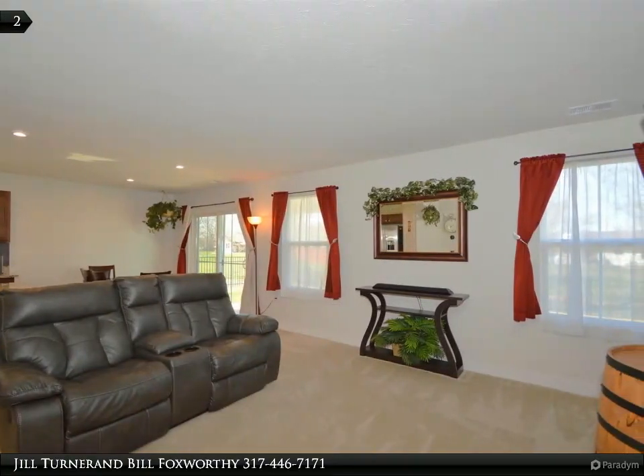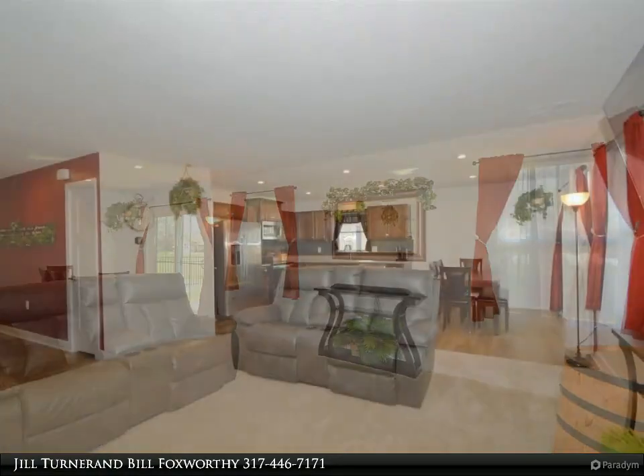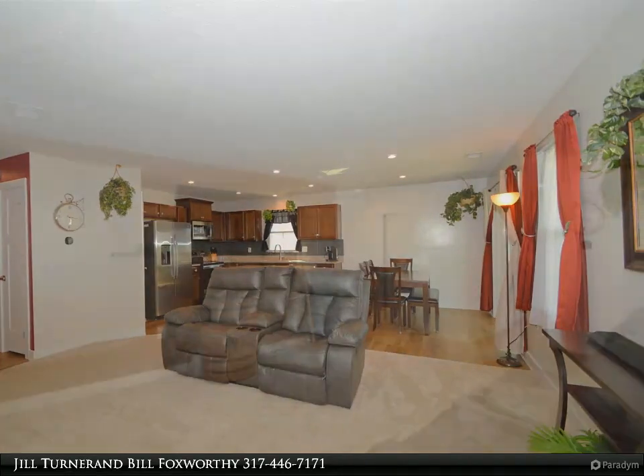Conveniently located and meticulously maintained, this ranch-style home offers the perfect blend of comfort, functionality, and style. Experience the ease of low-maintenance living in a property that truly feels like home.